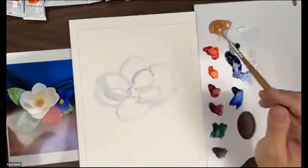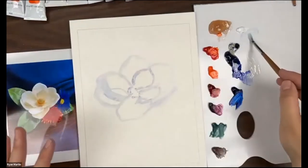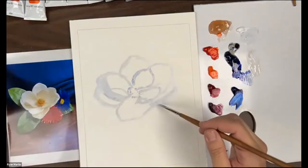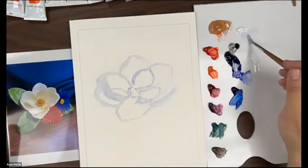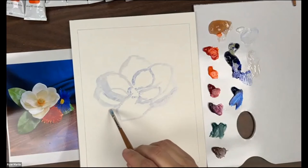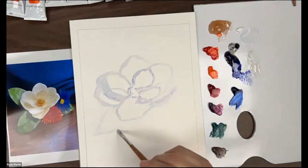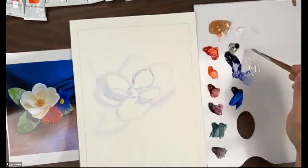You'll hear a lot about fat over lean with oil painting. We're currently painting a very lean layer — there's a lot of solvent in my brush with the paint. When you add Liquin or oil, your mediums — that's considered fat. Fat is considered a flexible layer, and you want flexible layers over the more rigid layers. Now I'm going to map out the leaf.